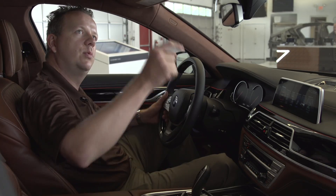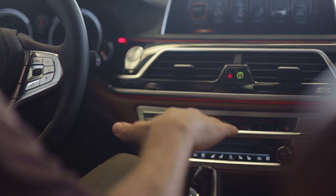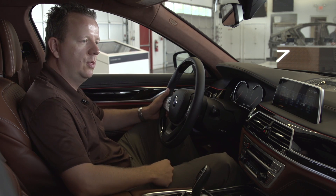Next I would like to present our gesture control. For the gesture control we have a camera up under the roof which is supervising the area above the gear shifter and up to the height of the display. In the width of the center console you can do gestures, and I would like to show you all these gestures.